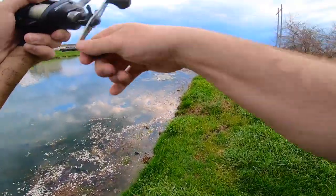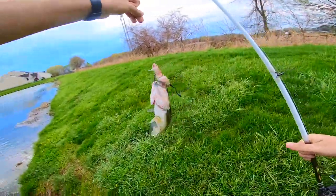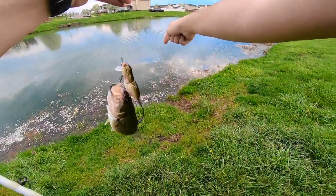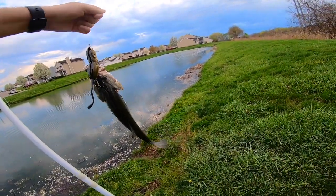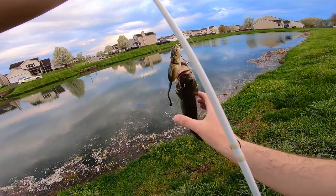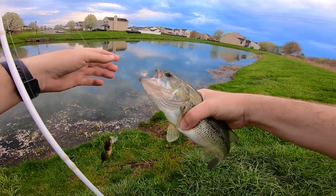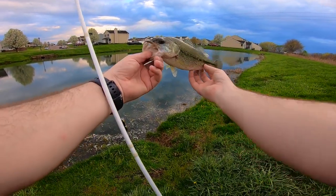No way! Ha ha ha! The first fish on the rat lure! That was a tiny little guy — I was stuck in the weeds. He was literally sitting on the bank, came up out of the bank and grabbed it. I thought it was a frog! That is awesome. Boom — first fish, just a little 12-inch fish.